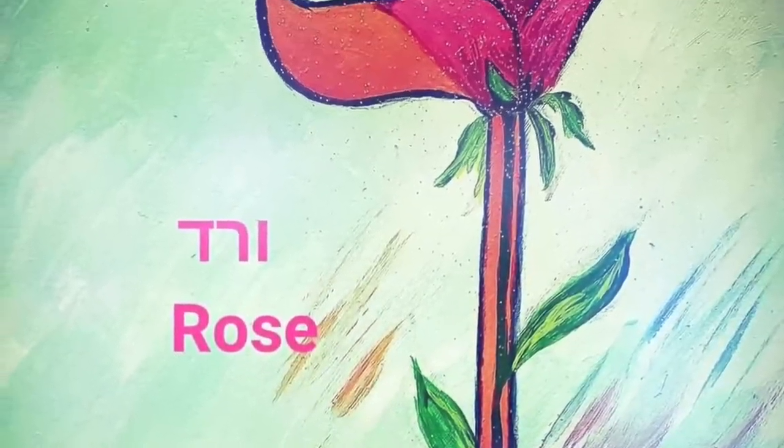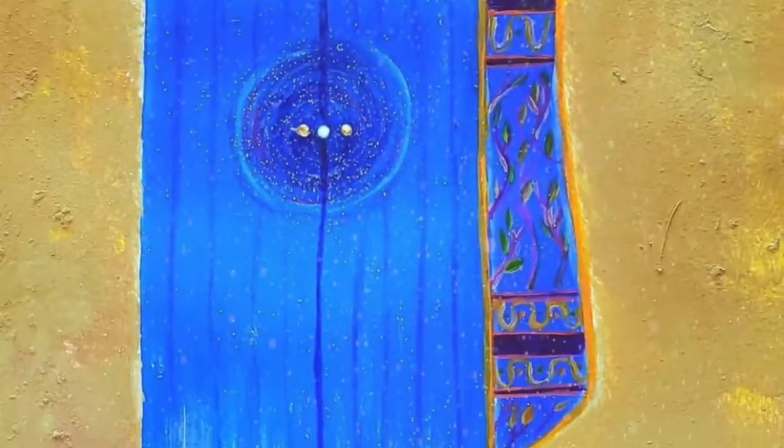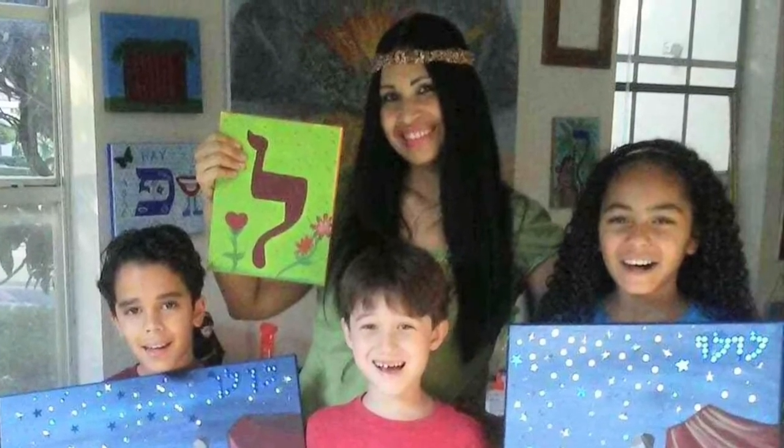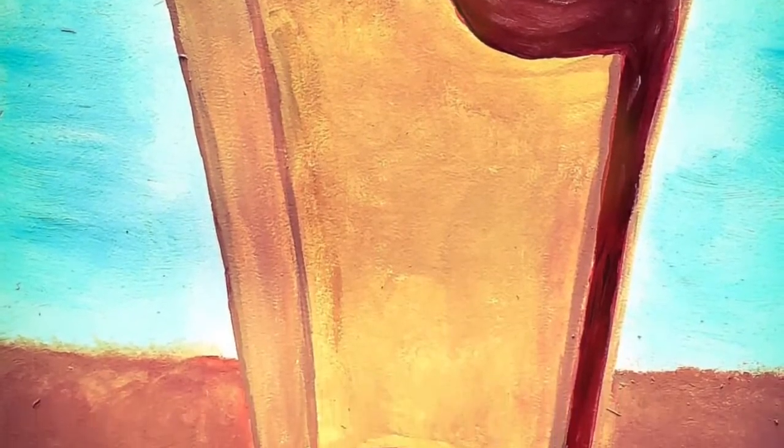Learning the Word of God through the Hebrew alphabet is so much fun. Each letter has a level of understanding, a different flavor, a different color, and a numerical value. Did you know that the Hebrew alphabet is the only alphabet in the entire universe that has life within itself?